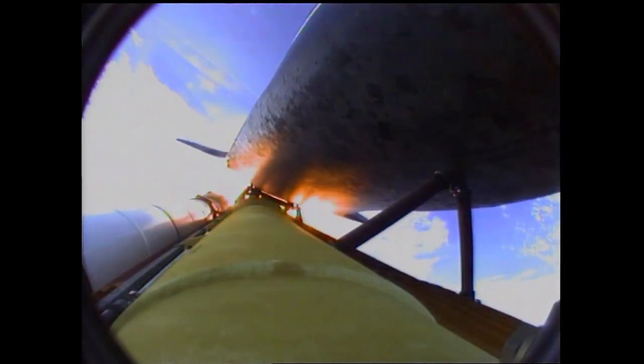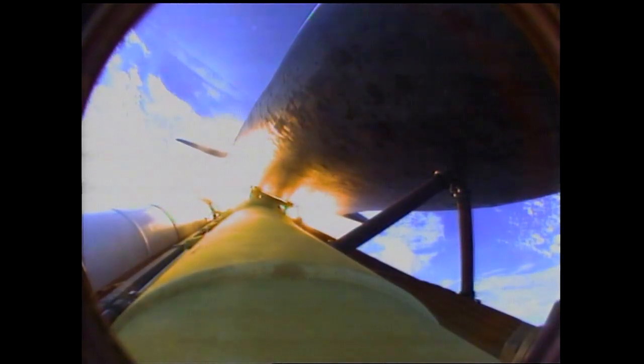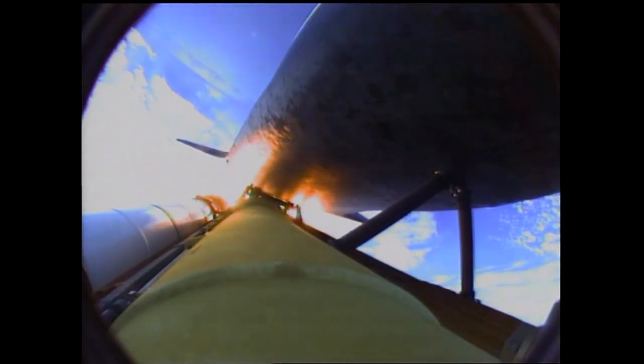One minute and 50 seconds into the flight, we're standing by for separation of the twin solid rocket boosters. Discovery now traveling 2,695 miles an hour, its altitude 24 miles, downrange from the Kennedy Space Center 29 miles. Booster separation confirmed — Discovery's guidance is now converging as the shuttle's onboard computers fine-tune the flight.